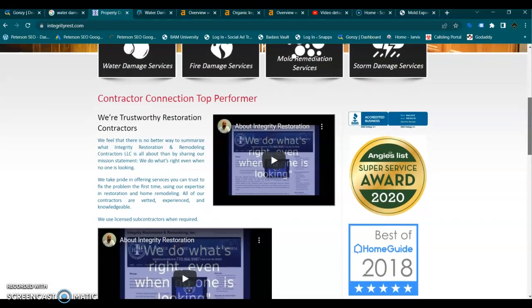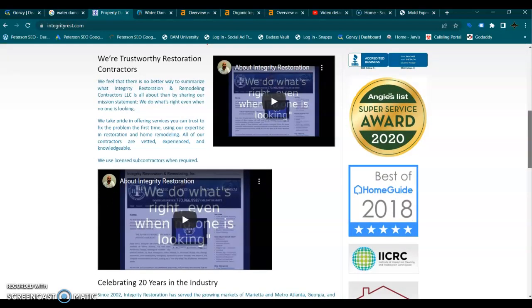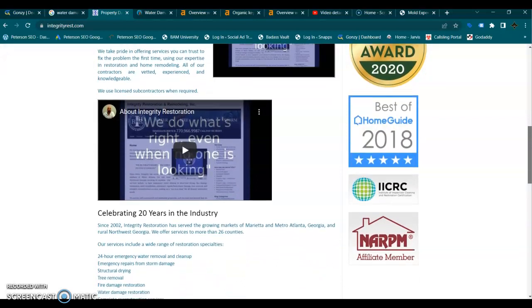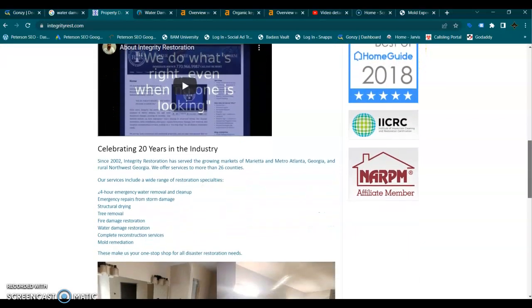Going down here, it looks pretty dated. But Google doesn't rank based on appearance — it is all based on content. Content is key.